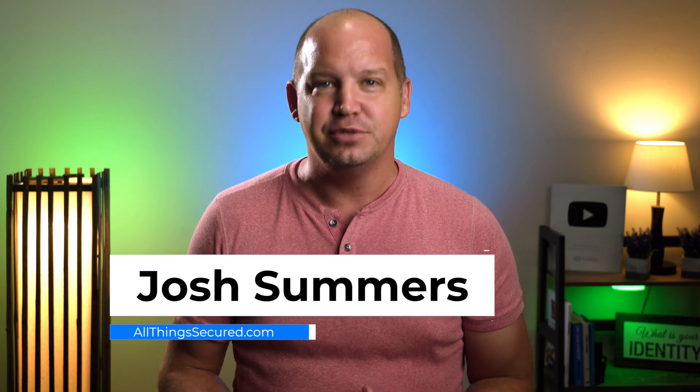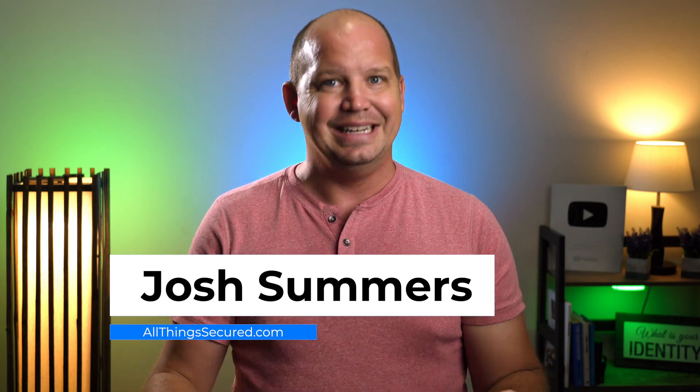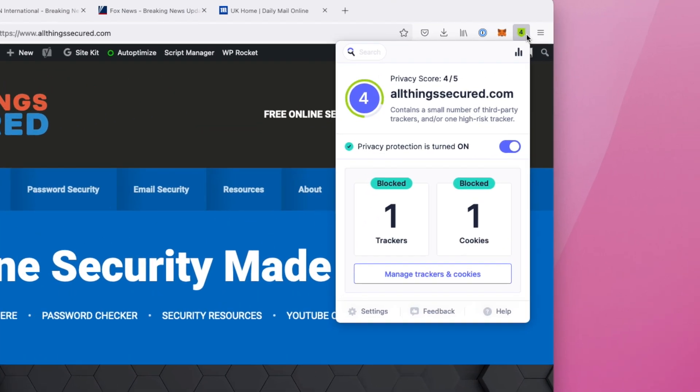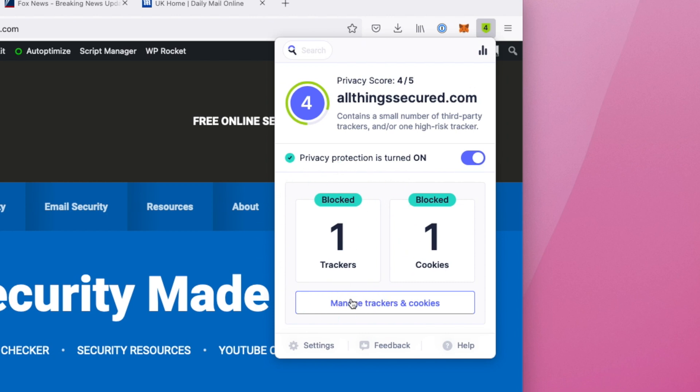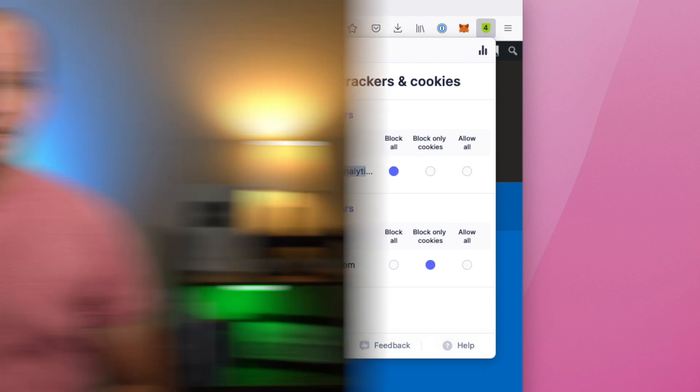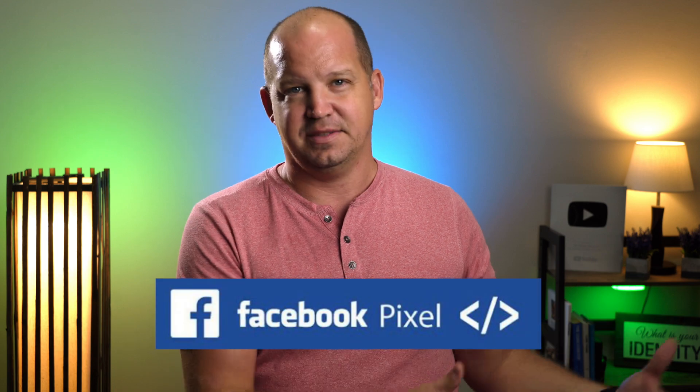Welcome to All Things Secured. My name's Josh, and I'm not gonna try to play innocent here. If you visit our website at allthingssecured.com, you'll find that I do have a tracker that goes by the name Google Analytics. We use Google Analytics to help understand the aggregate audiences that visit the website, but we've decided against using something a little more privacy invasive like Facebook Pixel.